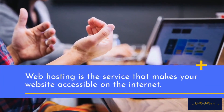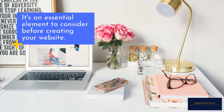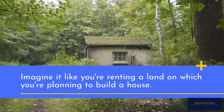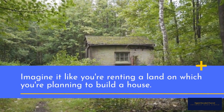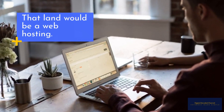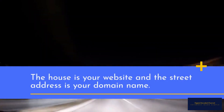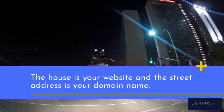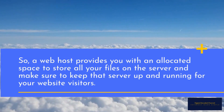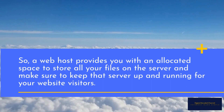Web hosting is the service that makes your website accessible on the Internet. It's an essential element to consider before creating your website. Imagine it like renting land on which you're planning to build a house — that land would be the web hosting, the house is your website, and the street address is your domain name. A web host provides you with an allocated space to store all your files on the server and makes sure to keep that server up and running for your website visitors.